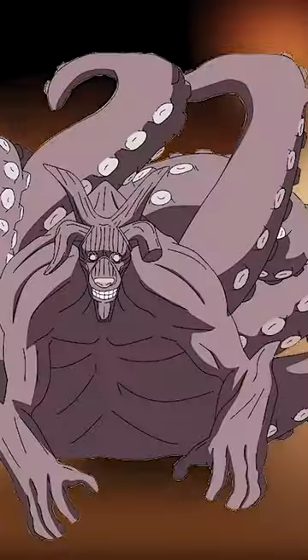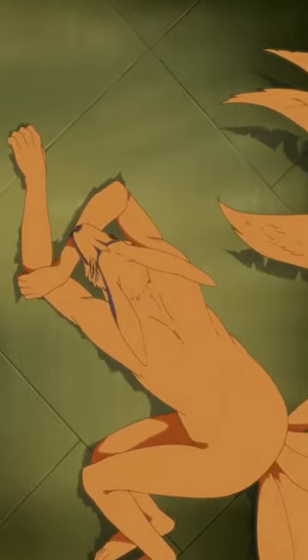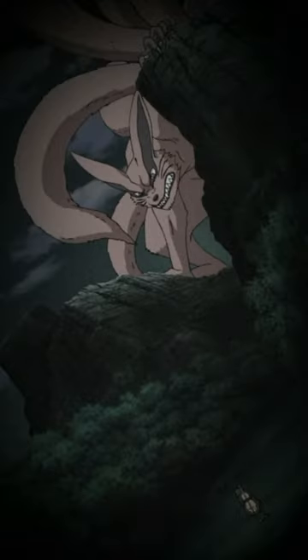The eight tails: Gyuki, owned by Kumo. This beast appears as a mix between an ox and an octopus. It can supercharge its tailed beast ball and use ink to blind or seal its enemies. The nine tails: Kurama, owned by Konoha. This beast is a massive nine-tailed fox with the ability to sense emotions.